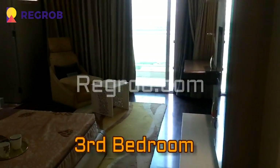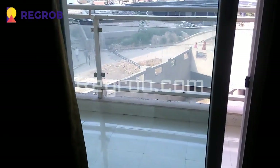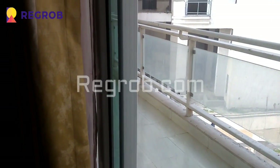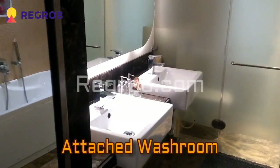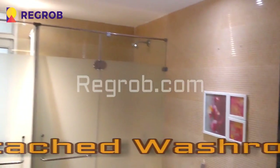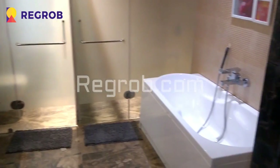Now here is the third bedroom of this flat. Again the room is very spacious and beautifully crafted, with an attached balcony. And here is an attached washroom with this bedroom. It's a luxury project by Mahagun Group, by the name of Mahagun Mizaria.